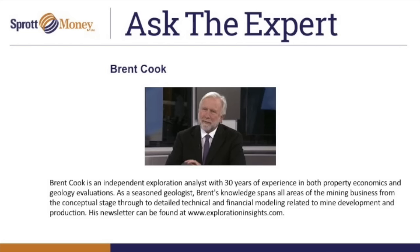Brent is an independent exploration analyst with expertise in property economics and geology evaluations. He is the editor of ExplorationInsights.com and also has a newsletter, Exploration Insights. Thank you so much for joining us this month on Ask the Expert. I always enjoy talking to you. We've had a number of questions submitted by Sprott Money customers that I think will fit right into your wheelhouse. We'll just dive right in.